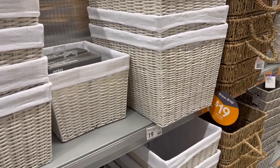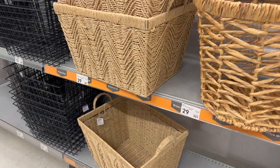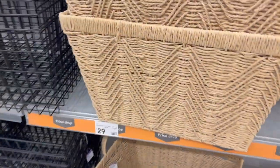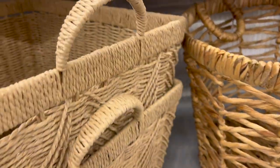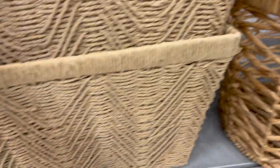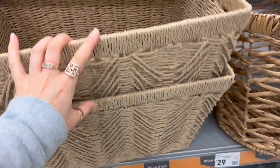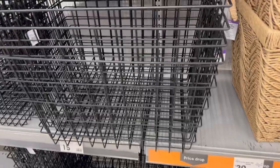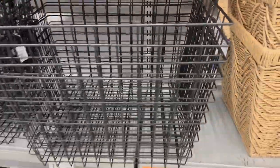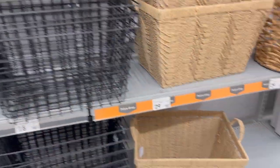Another product that used to come in grey is now also available in beige, and there were some really huge baskets too. It's great to see Kmart expanding into larger basket sizes. The large baskets were mainly around $29, with a really big one coming in at $49.